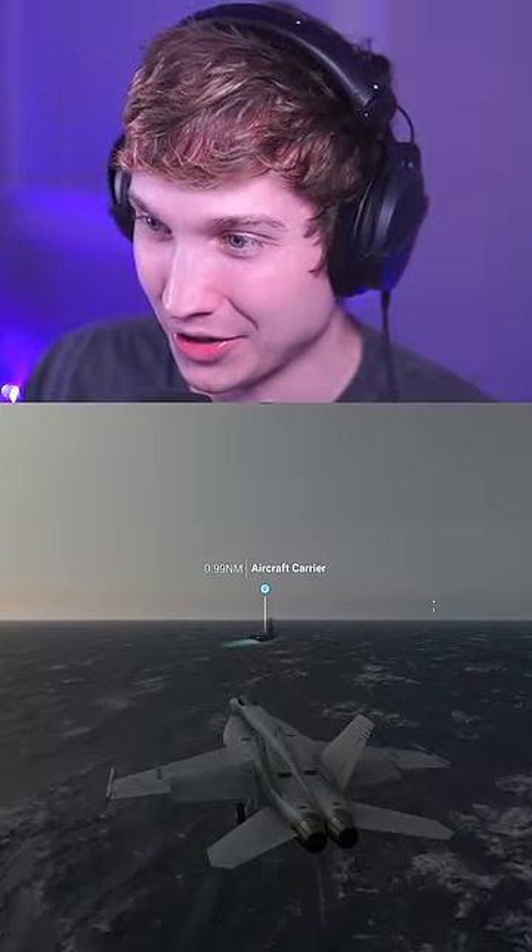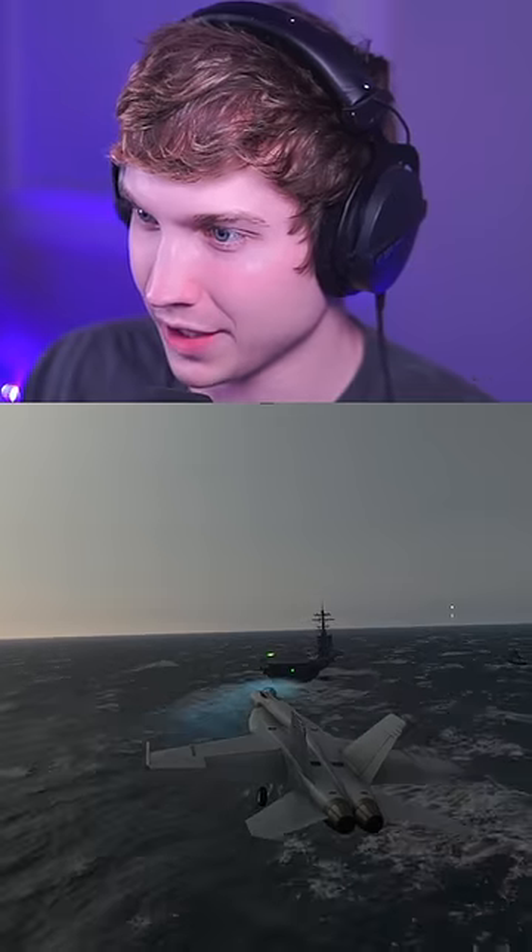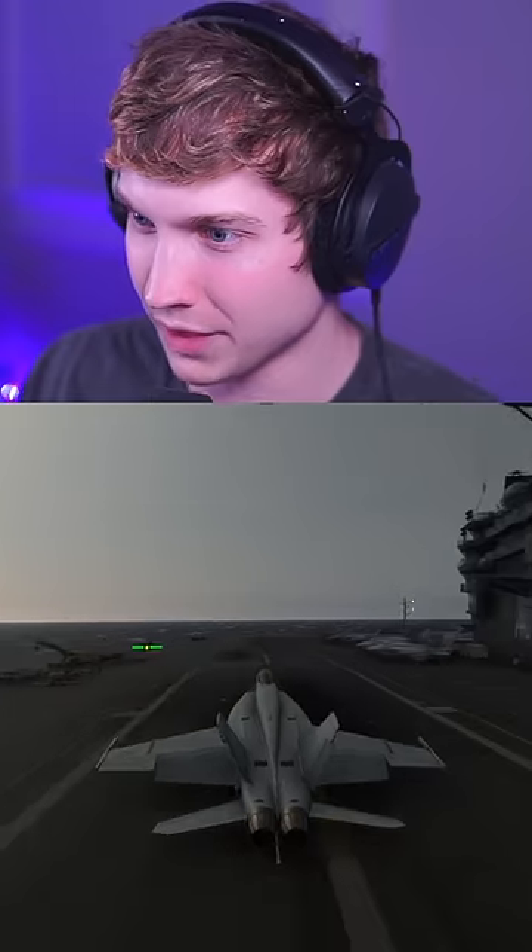Let's go up to 25 knots. Already I can tell this is going to be a lot harder. I'm going to have to use a lot of rudder here. Here we go. Oh, that was definitely early. We still caught one.